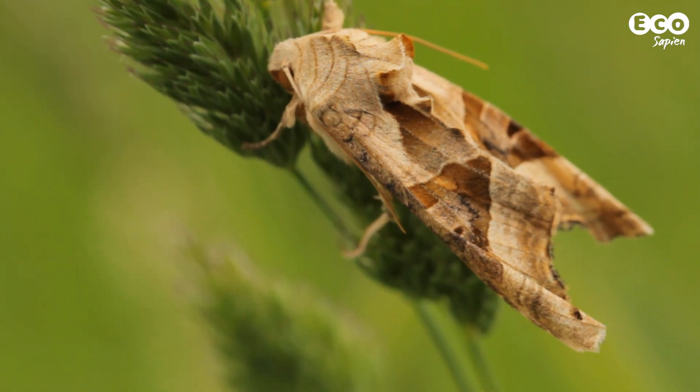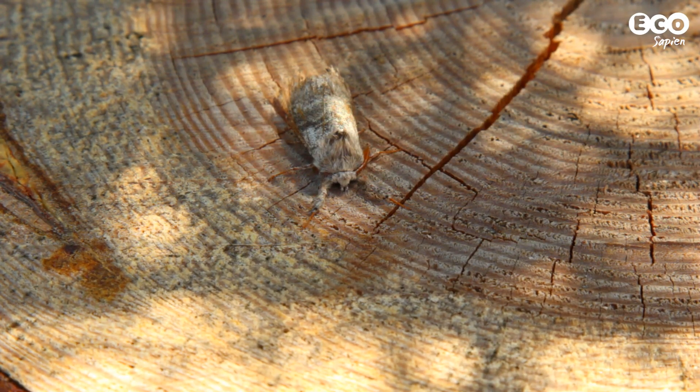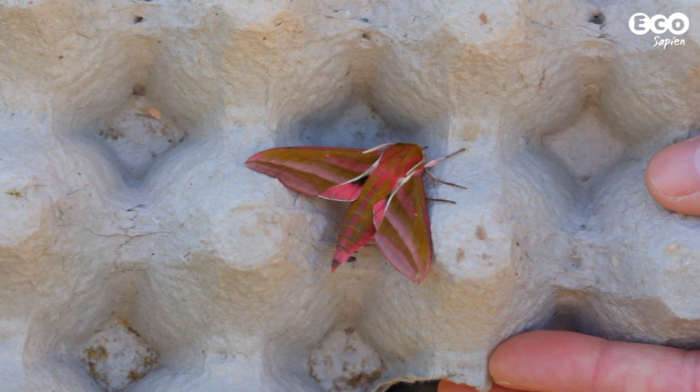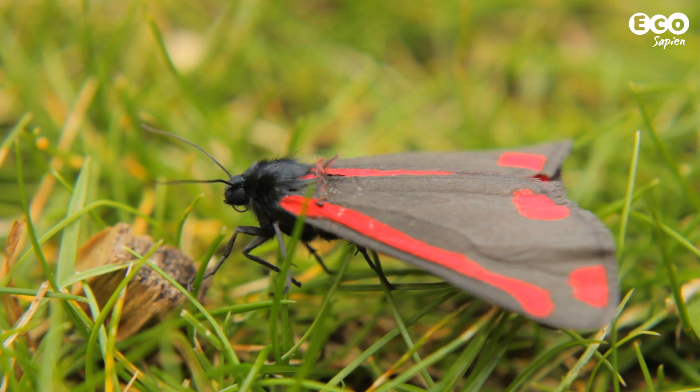You also can't go by colour. Moths are often thought to be small, brown and boring. Here are a few clips of my favourite boring brown moths.